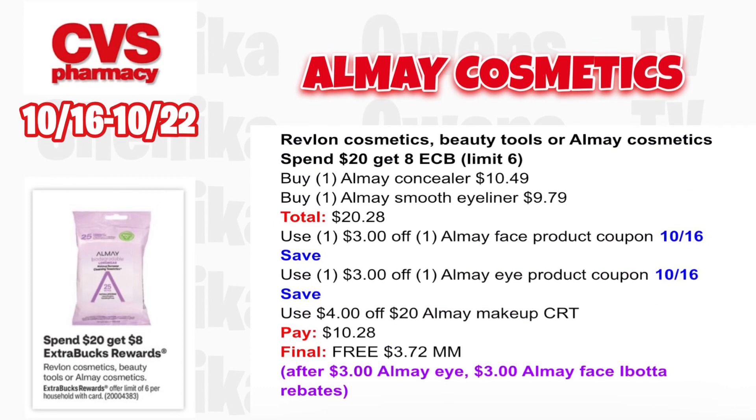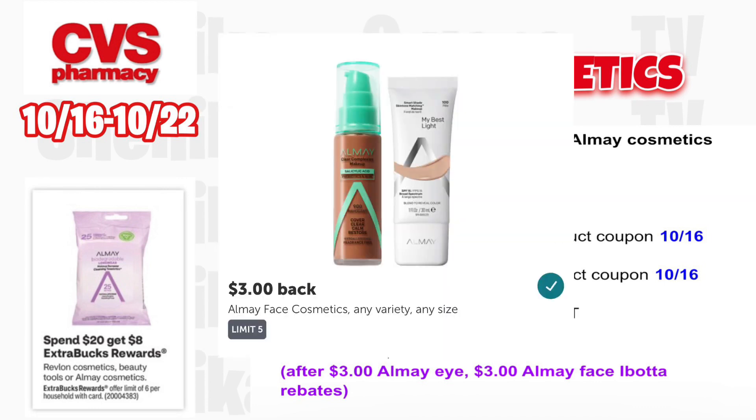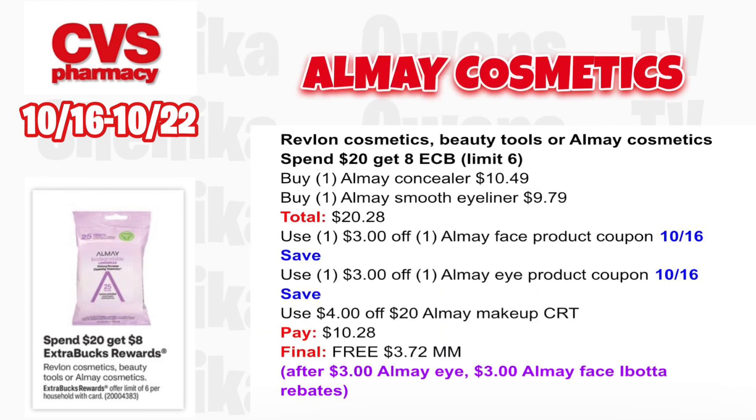I'm definitely doing this deal because we have not had any Almay coupons in quite some time. Revlon cosmetics, beauty tools, or Almay cosmetics — spend $20, get an $8 ECB, limit six. Grab one Almay concealer at $10.49 and one Almay smooth eyeliner at $9.79, totaling $20.28. Use $3 off Almay face and $3 off Almay eye from the 10/16 save insert, plus the $4 off $20 Almay makeup CRT. You'll pay $10.28, get back $8; submit to Ibotta for $3 for the eye product and $3 for the face product — making the final cost a freebie and a $3.72 money maker.